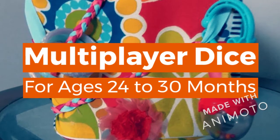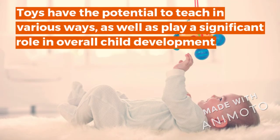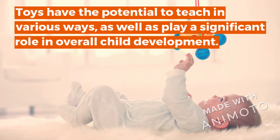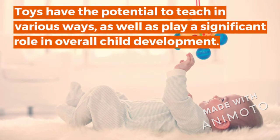Multiplayer Dice, for ages 24 to 30 months. Toys have the potential to teach in various ways as well as play a significant role in overall child development.